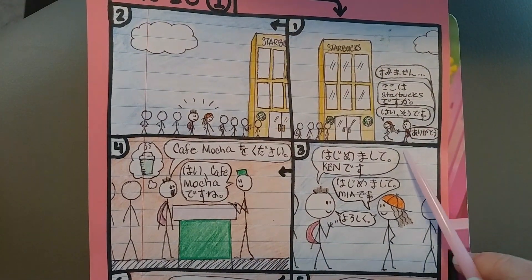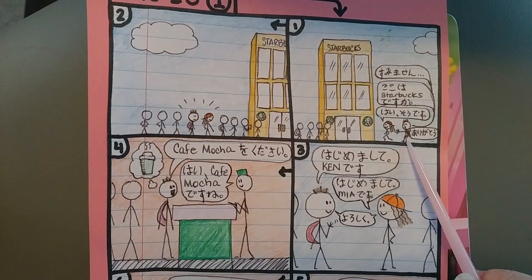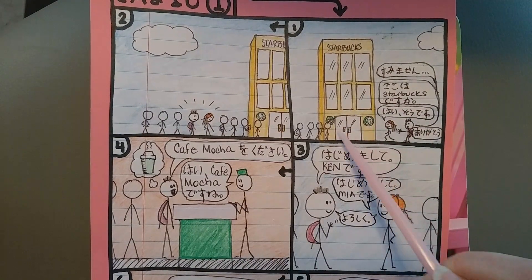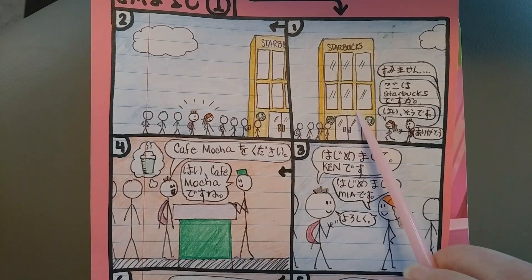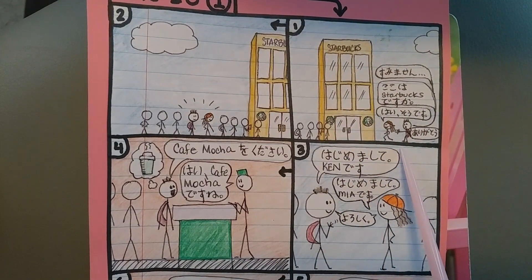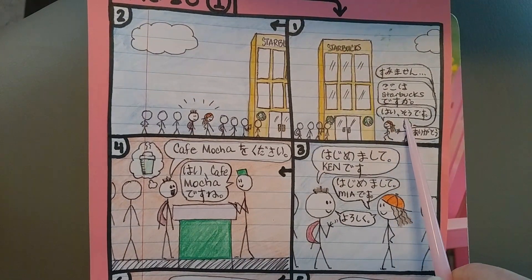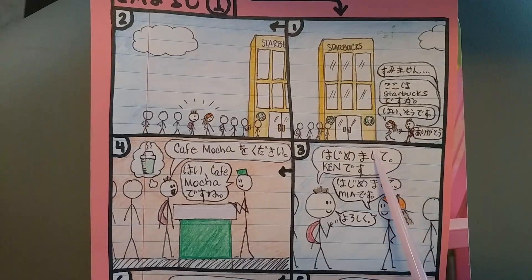So in the first scene, Ken says すみません to get her attention. ここはスターバックスですか？ — ここは means 'this is.' スターバックスですか？ And she answers はい、そうです。 はい、そうです is how you say yes — そう、そうです.